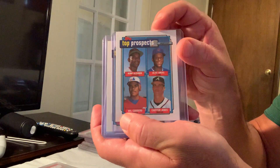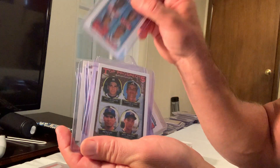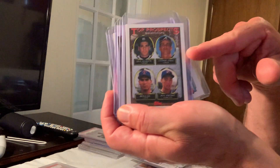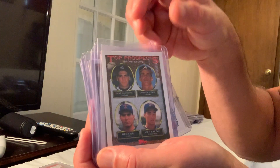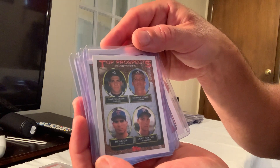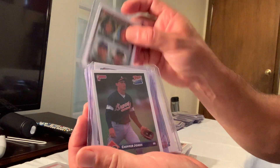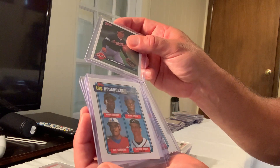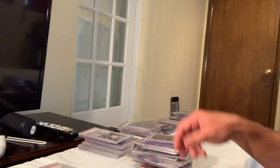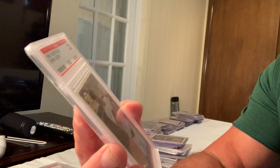Showing Chipper Jones rookies — there are multiple prospects cards, and interestingly he had two prospects cards, both listing him as a shortstop, even though he ended up playing third base. The 1993 Excel Derek Jeter in Mint 9 sells for around $400.